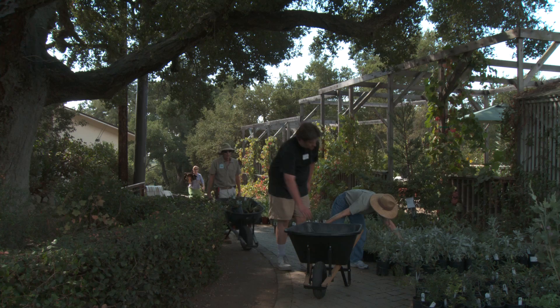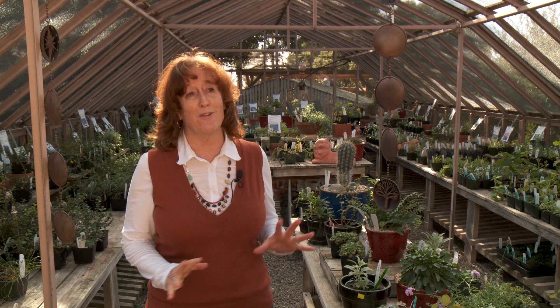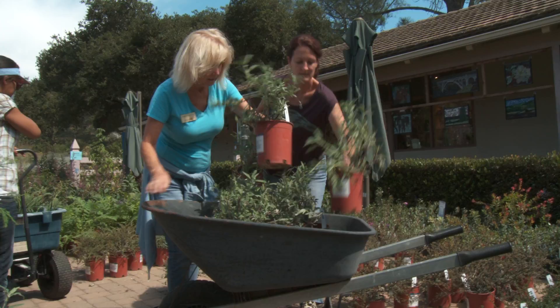The Garden Growers Nursery is also a great place to shop for all varieties of waterwise native California plants. This is where, in my opinion, all the fun happens — because this is where you get to buy the plants and do the creating. An annual plant sale held in the spring and fall offers over 5,000 plants to choose from.